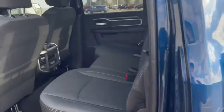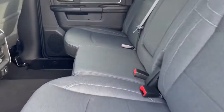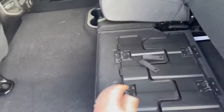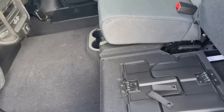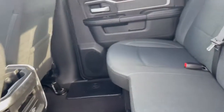It's a crew cab so you have plenty of room for your passengers to ride comfortably. The seats fold up — you have a fold-out if you need a flat space, or you can go underneath where there's a little bit of storage space as well. It also has the Ram bin in-floor storage system, one on each side.